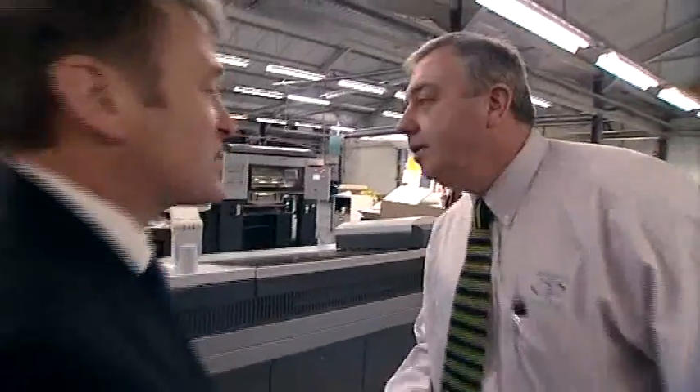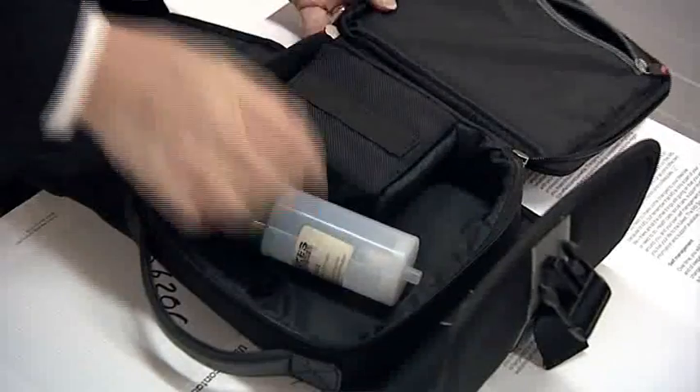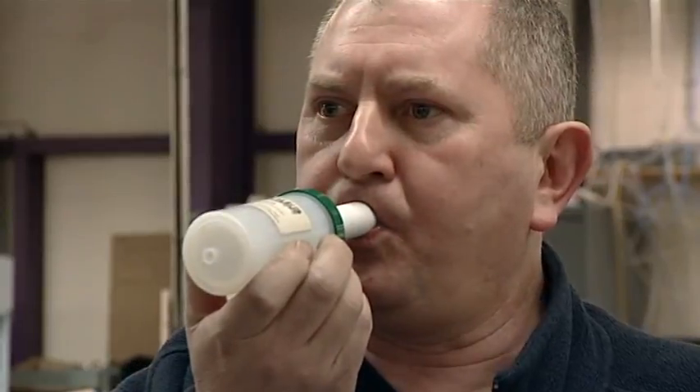Hello, Norman. Hi, Tim. Just come to do the breath testing on your operators for VOCs. Tim will ask the company employees to perform a breath test. These samples will allow him to detect the possible presence of airborne toxic agents inhaled by the workers.